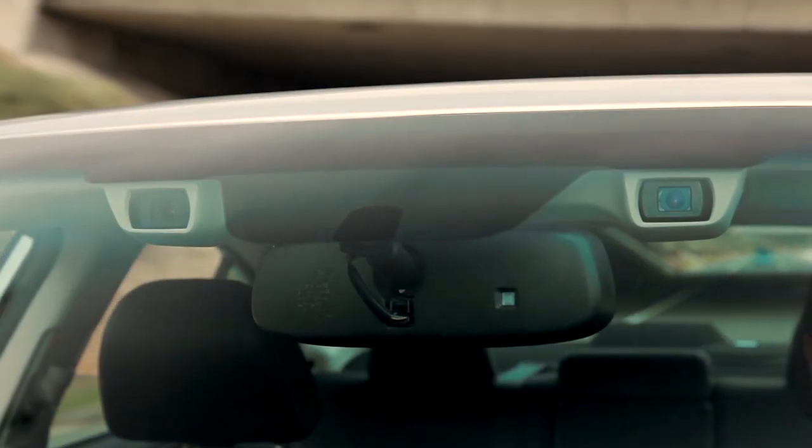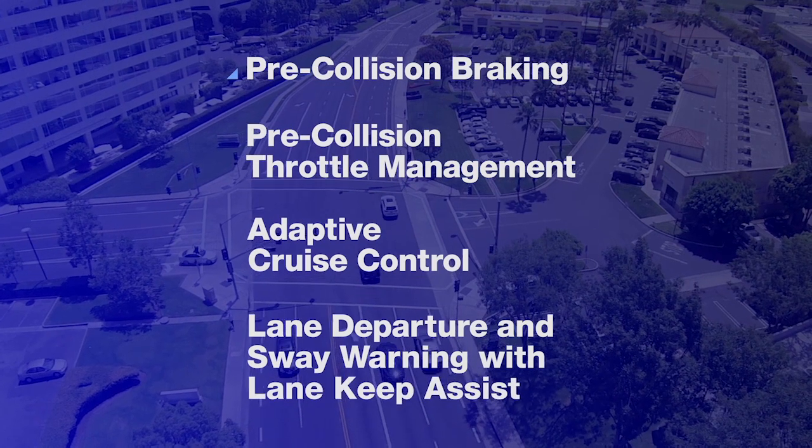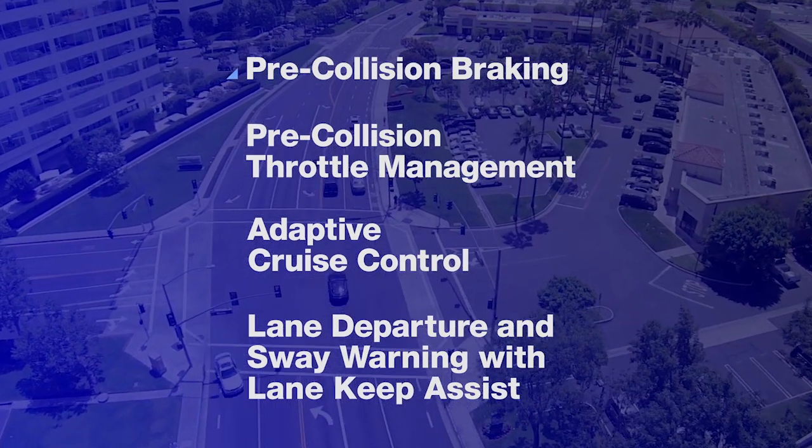Like a second pair of eyes for the road ahead, EyeSight is a set of four technologies that warns you when there's potential danger and can even apply brakes to help you avoid it.